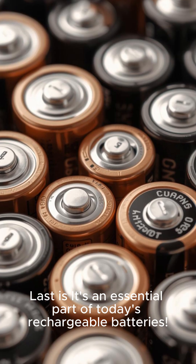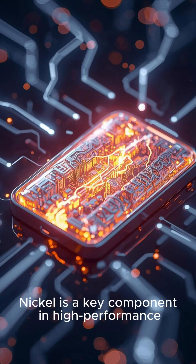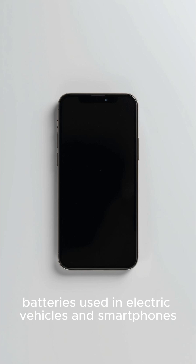Last, it's an essential part of today's rechargeable batteries. Nickel is a key component in high-performance batteries used in electric vehicles and smartphones. Mind blown?